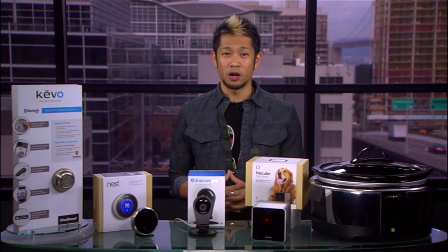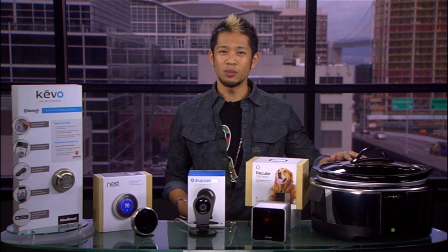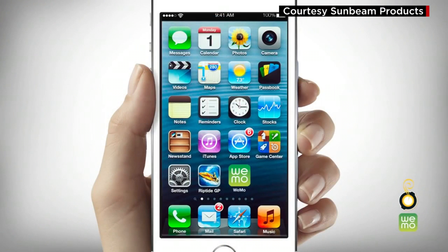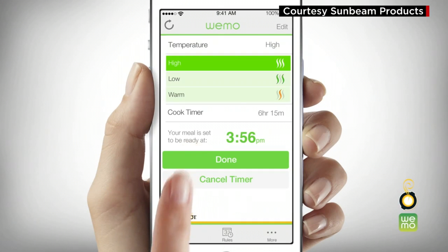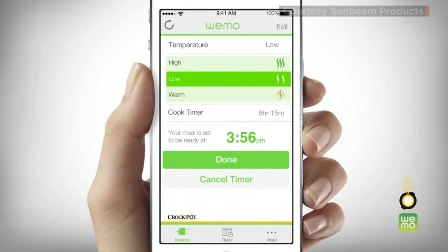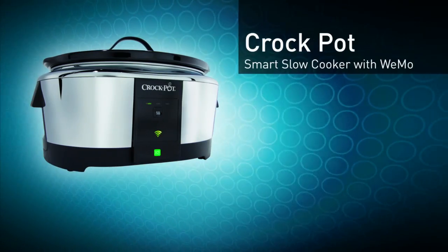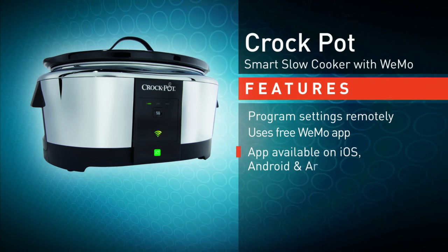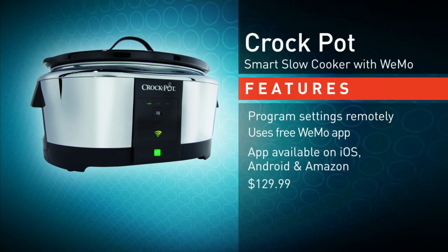What about the busy parent who's at work but is also responsible for making the family dinner? Check out the Wemo-enabled crock pot slow cooker — it's $129, and yes, it's a crock pot connected to the internet that you can control on your phone. Through the Wemo app you can change the crock pot temperature from high, low, warm, or off. You can also set a timer, and after your dish has been cooking for let's say five straight hours or whatever you set it to, it will switch the crock pot over to warm automatically until you get home, all from your phone. You just can't make this stuff up.